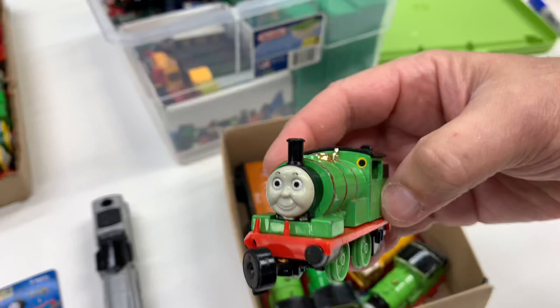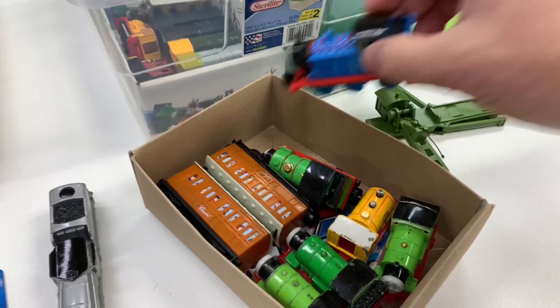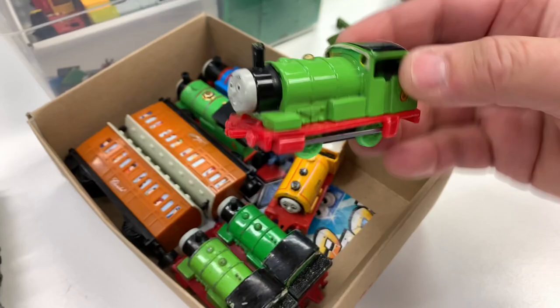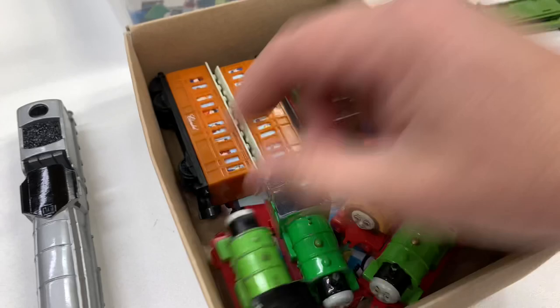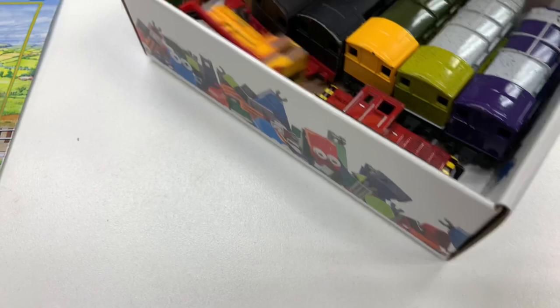Yes, a Gold Series Percy — that's worn out — with compatible cars. We have a Gold Series Thomas that's worn out. We got a Bill, so the Bill was in the other box. Oh, I do have a Bin — I'll show you here in a minute. There's another Percy, another Percy, another Percy, and that crane car. The other box has the Bin, so we do have a Bin.